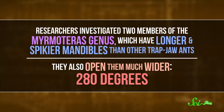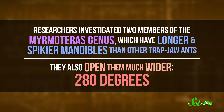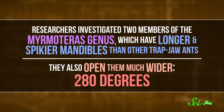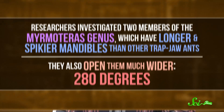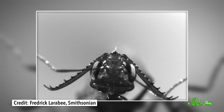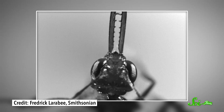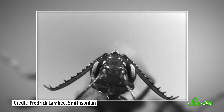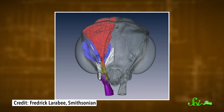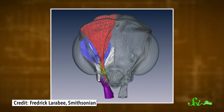In this case, researchers investigated two members of the Mermerteris genus, which have longer and spikier mandibles than other trap-jaw ants. They also opened them much wider — a kind of frightening 280 degrees. The team knew almost nothing about these species going in, so they collected a couple of colonies from Malaysia and brought them back to the lab to film them with high-speed cameras. The group found that the ants can snap their jaws shut in about a half a millisecond, a tiny fraction of the blink of an eye, and with about 100 times more power than what the ants would be able to muster with muscles alone.